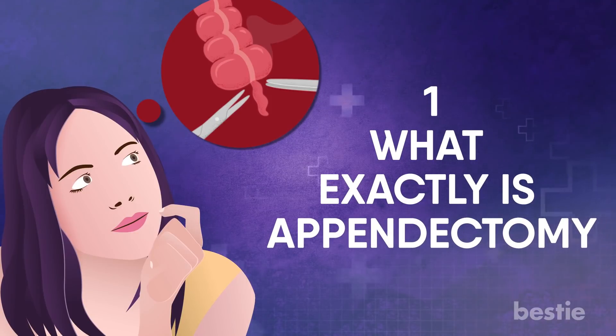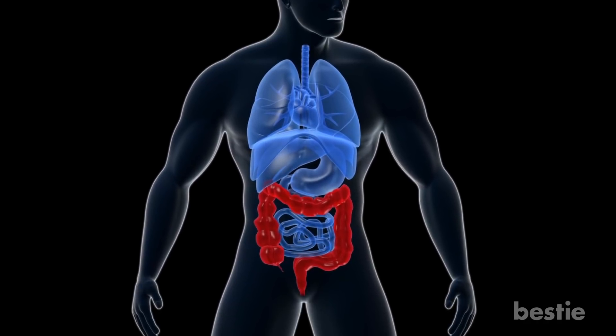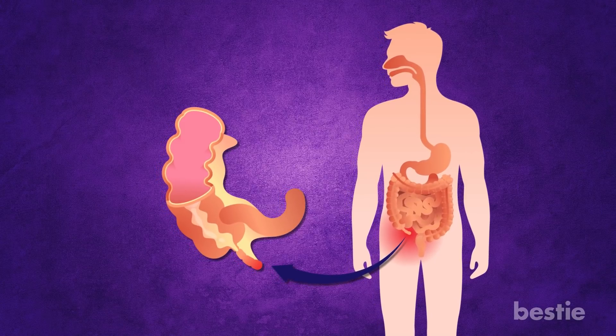What exactly is an appendectomy? Your appendix is a narrow, finger-shaped organ located in the lower right-hand side of your belly. It is connected to the large intestine and has little to no function in your body.